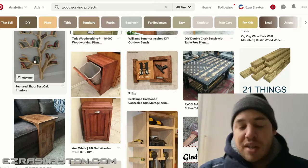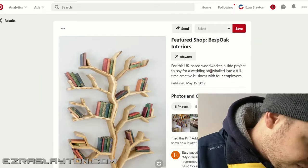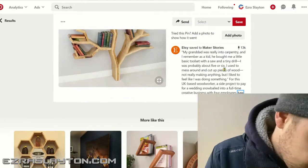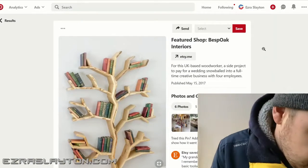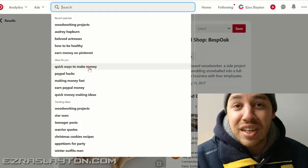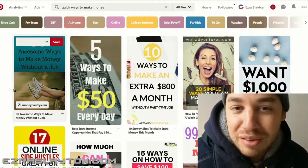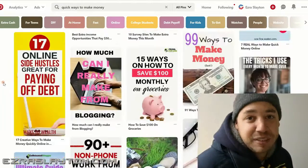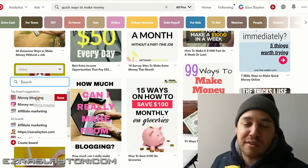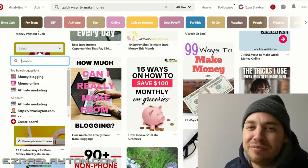To wrap this up: don't spam, write great descriptions, declare that it's an affiliate link, repin popular content, and be consistent. Don't give up — that's the big thing, because when you give up, you lose. So that's it for this video. If you want to earn money on Pinterest, follow those steps and you'll be successful.